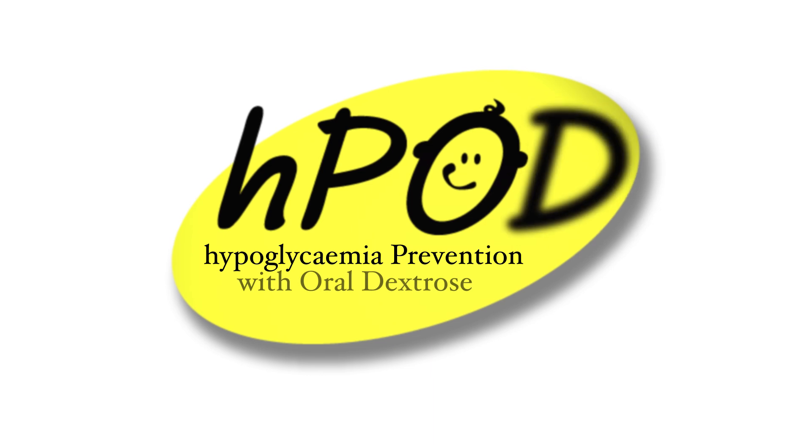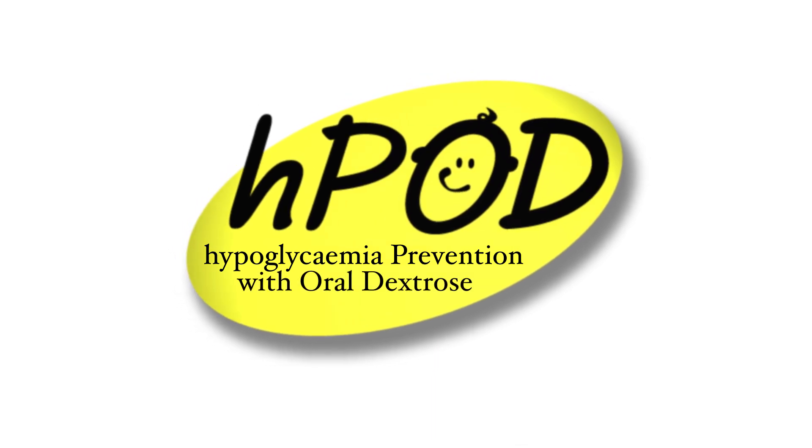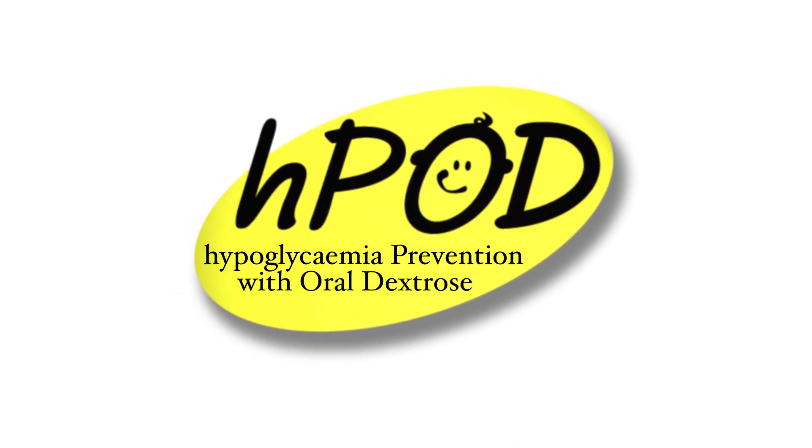The exciting thing about the dextrose gel is that it is simple and safe, and it works to improve baby's blood glucose levels. So we thought, if it works well to treat babies with low blood sugar, could we use it to prevent babies getting low blood sugars? The new study is called HPOD — Hypoglycemia Prevention with Oral Dextrose — and we're looking at preventing hypoglycemia by giving the gel to babies early, before they get low sugars.